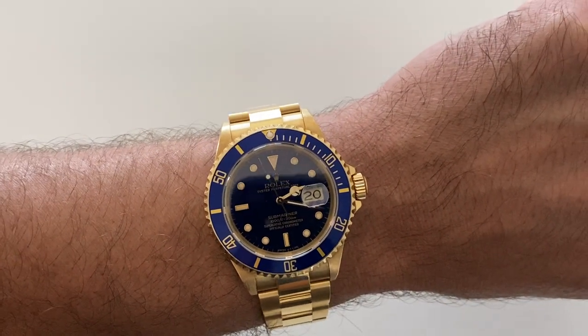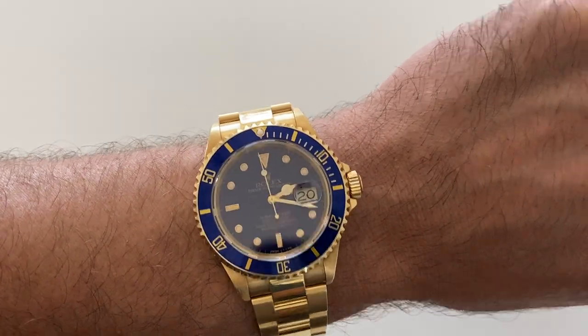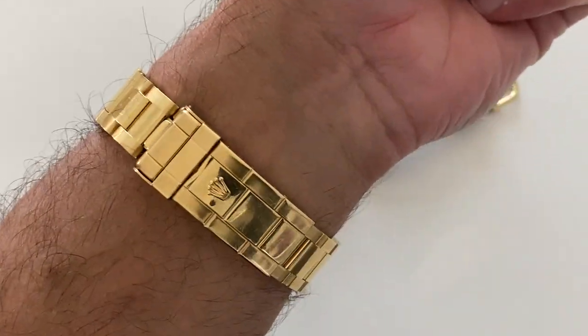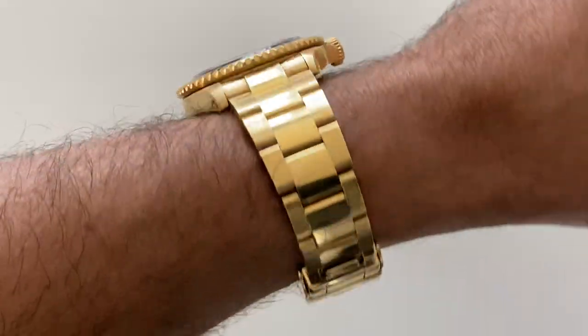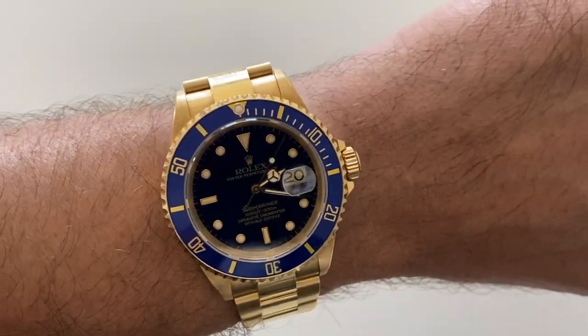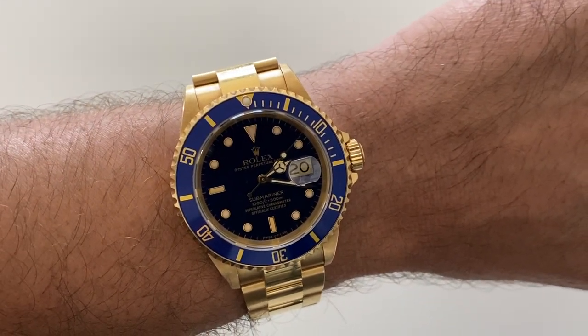Wrist shot today. I have on the 16618 solid gold five-digit Submariner. Great daily watch, less heavy. Check out the video I did of this.